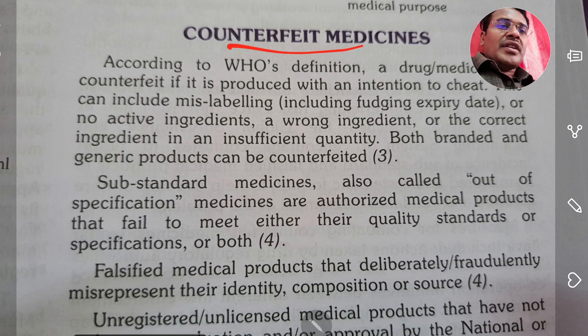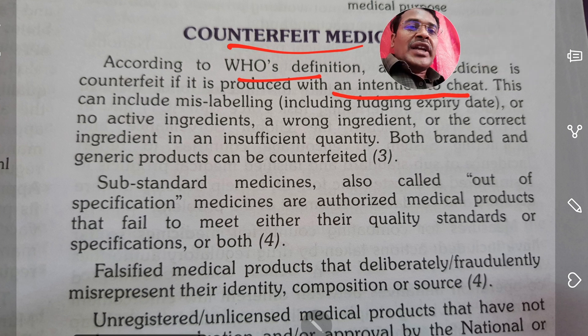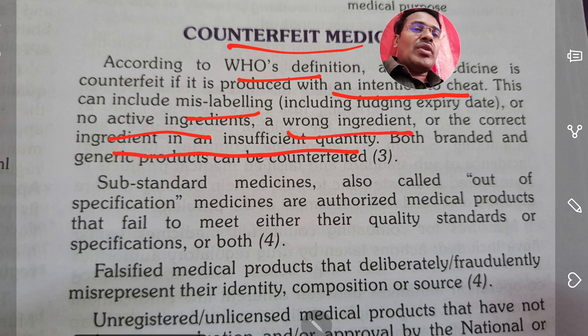What is counterfeit medicine? According to WHO's definition, a drug or medication is counterfeit if it is produced with an intention to cheat — by mislabeling, printing no active ingredients, printing the wrong ingredient, or using the correct ingredient in an insufficient quantity.